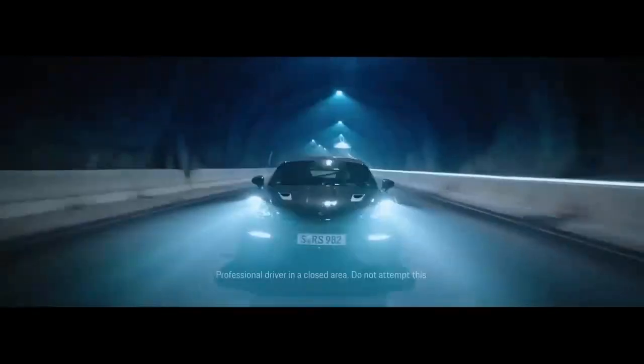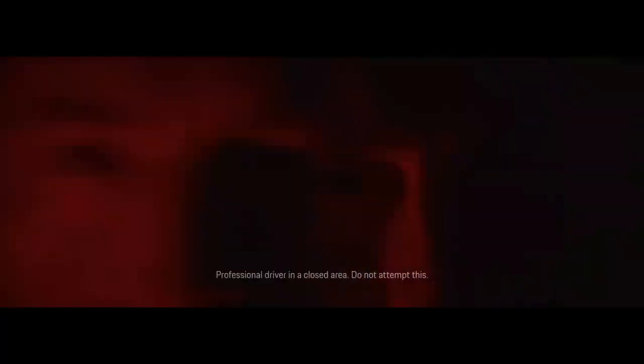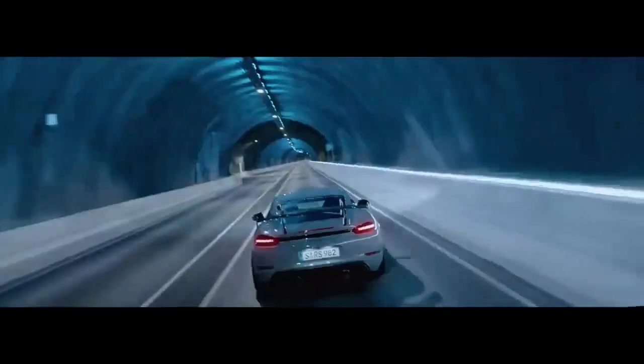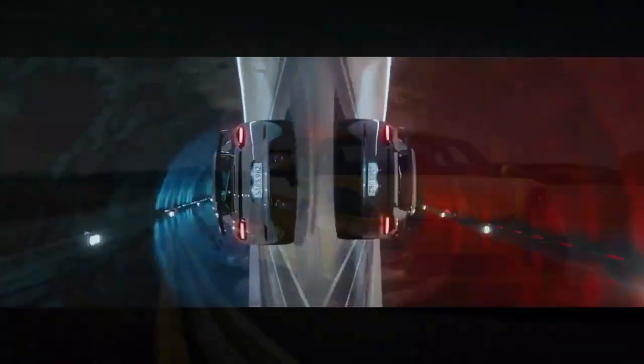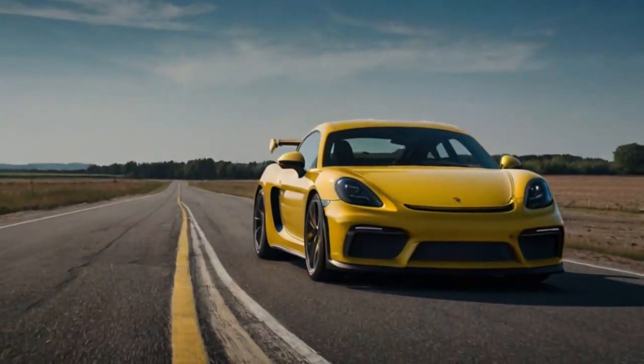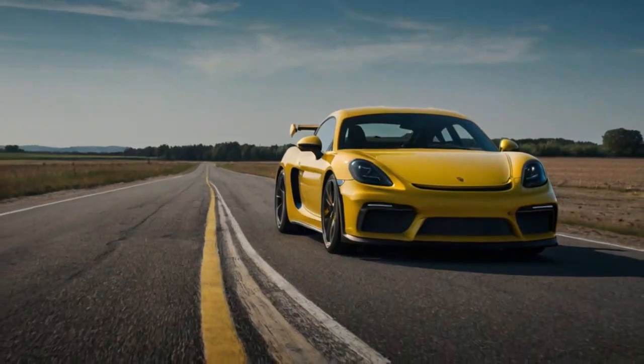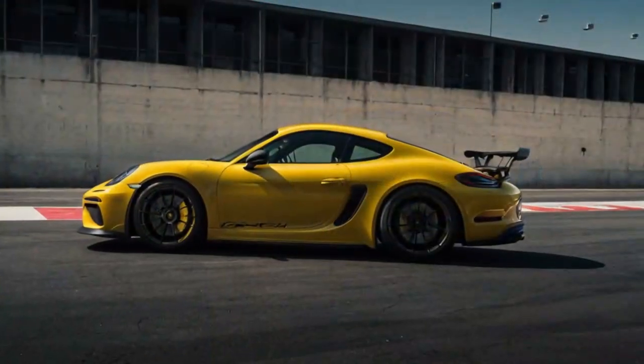The GT4 RS features a track-tuned suspension including manually adjustable dampers, stiffer springs, and increased negative camber. These elements provide unparalleled handling precision but come at the cost of a firmer ride. On smooth pavement, the car feels planted and composed, but on uneven or rougher surfaces...